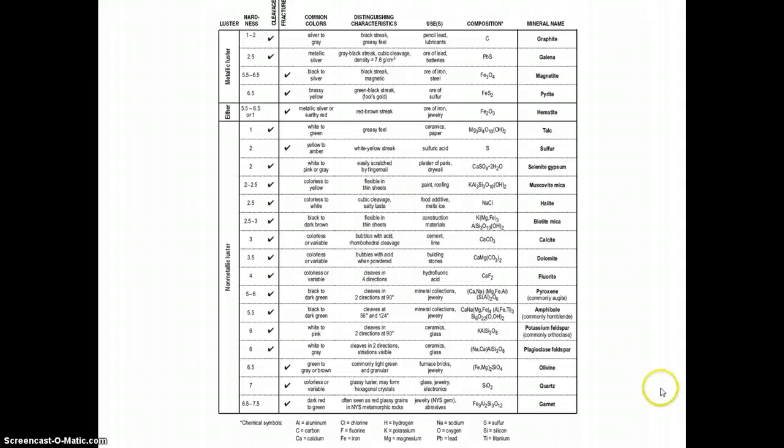If we go back to the reference table, there is a column that shows us the composition of minerals, and they use the chemical symbols. There is a key on the bottom if you don't know the symbols. So let's say we wanted to know what fluorite was made of — well fluorite is CaF₂, so Ca is calcium and F is fluorine. Most of the minerals on this table are compounds — most of them have more than one element in them. In fact, sulfur and graphite are the only two native elements listed on the chart.